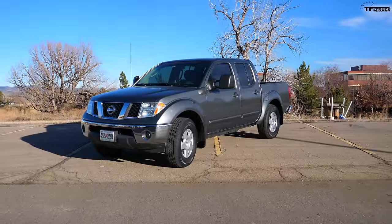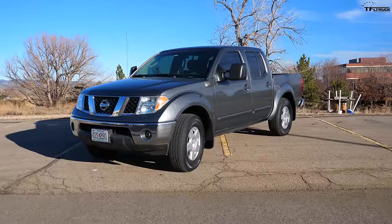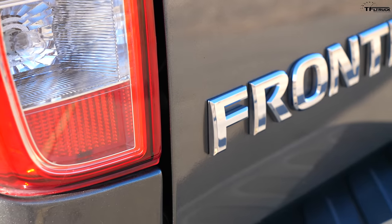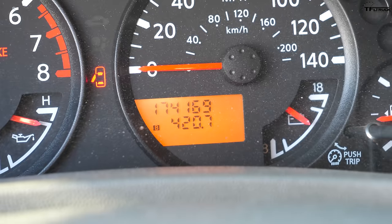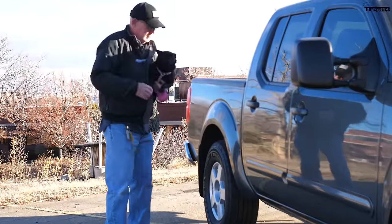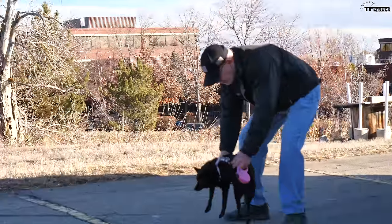Welcome to another episode of 'Dude I Love or Hate My New Ride,' but this show is very special because behind me is actually an older truck. Yes, it may not look old, but this is a 2006 Nissan Frontier with almost 175,000 miles. I need George, the owner, to tell me all about this truck and its longevity — how good has it been over the long haul. Let's check it out.